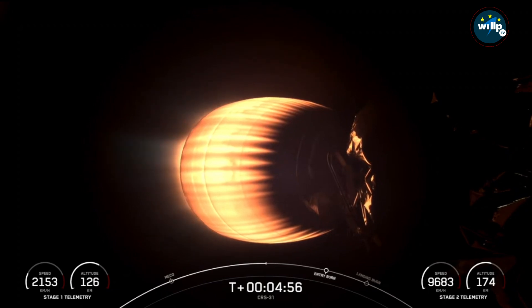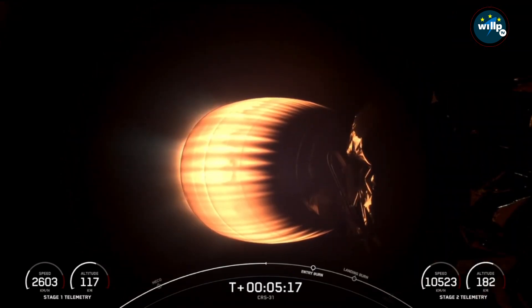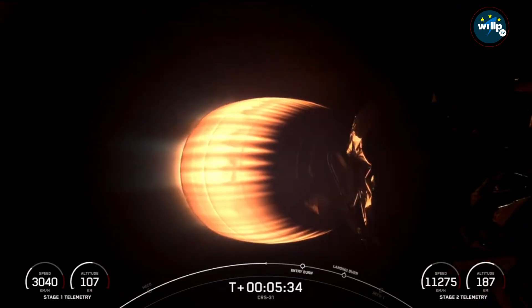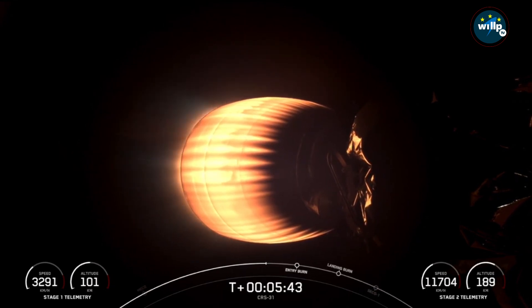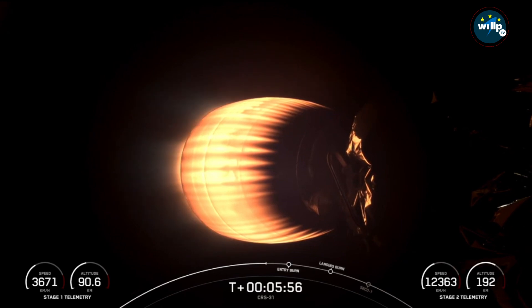This burn will slow the vehicle down as it passes back into the Earth's atmosphere. The reason we need to perform this entry burn is to slow down and reduce re-entry forces, which helps us to recover and reuse the first stage. You can follow along on the bottom left and right hand of your screen for the speed and altitude for the first and second stages, respectively. We are just about 30 seconds from the start of the first stage entry burn — about a 20-second burn that slows that first stage down as it re-enters the Earth's atmosphere.